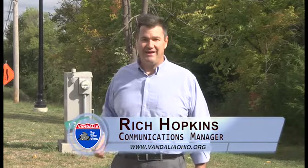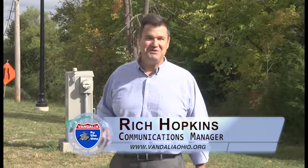Hello again, everyone. Welcome to another edition of Vandalia by the Way. My name is Rich Hopkins, communications manager for the city. On today's program, we've got some really good news and some really not so good news on the economic development front, as some new companies are coming into town as one gets ready to depart.